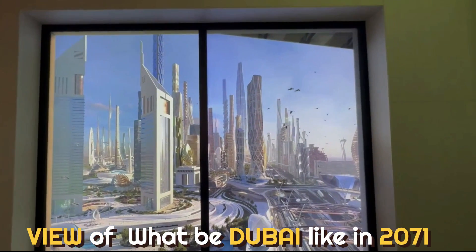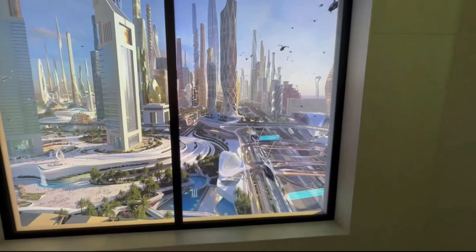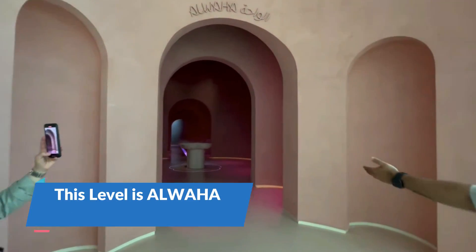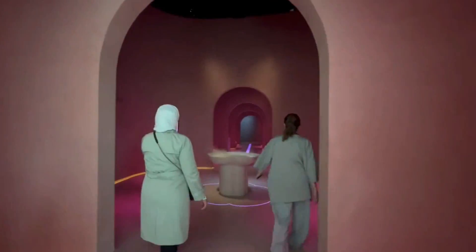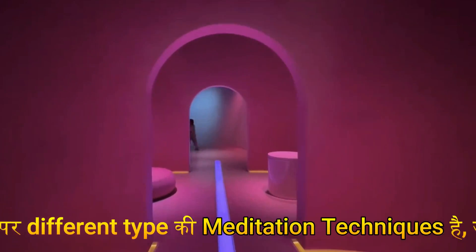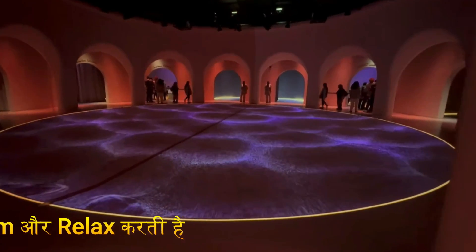In 2071, how will Dubai be? This is the view. This is the Alvaha section, dedicated to meditation. In this section, there are different types of meditation techniques which work the body, soul and mind to calm and relax.